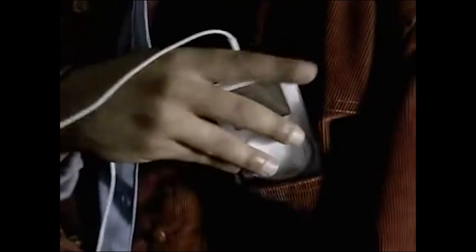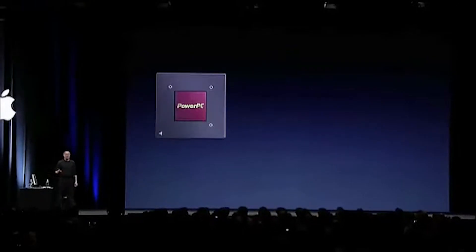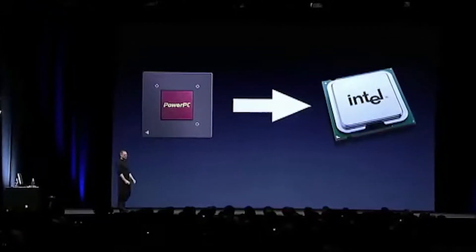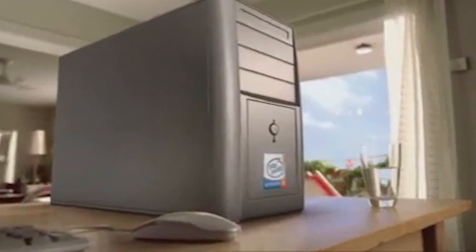However, as the 2000s progressed, PowerPC processors faced increasing competition from Intel's x86 architecture, which offered better performance per watt. In 2005, Apple announced its plans to transition from PowerPC to Intel processors, citing the need for better performance and compatibility with software applications. The shift to Intel processors marked the decline of PowerPC in the consumer computing market.